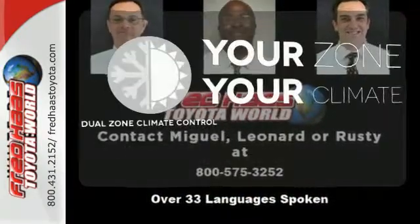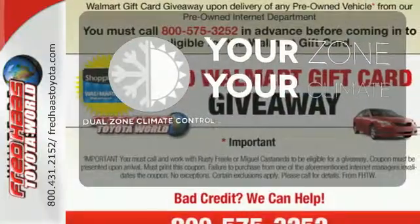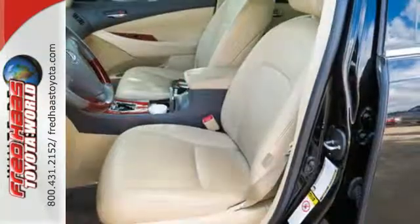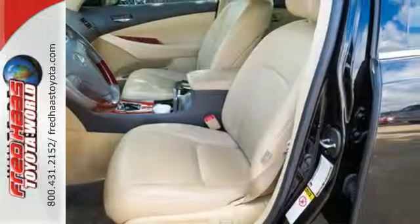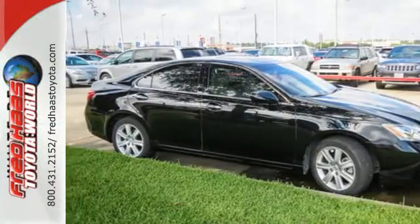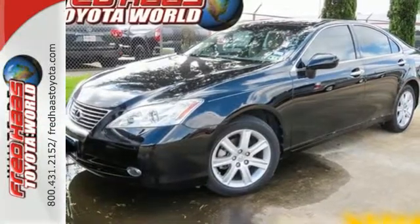It's too hot, it's too cold — not anymore with the dual zone climate control. This stunning ES350 offers the best of all worlds with its superb handling, plush interior, silky smooth ride, and the number one name in customer satisfaction, Lexus.